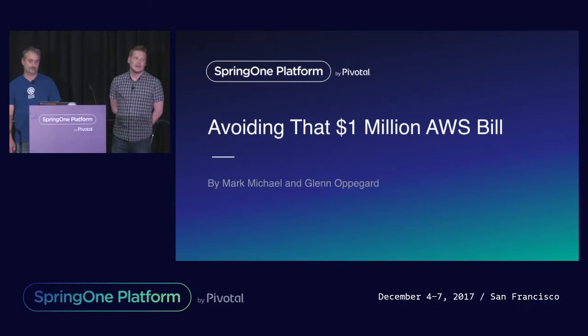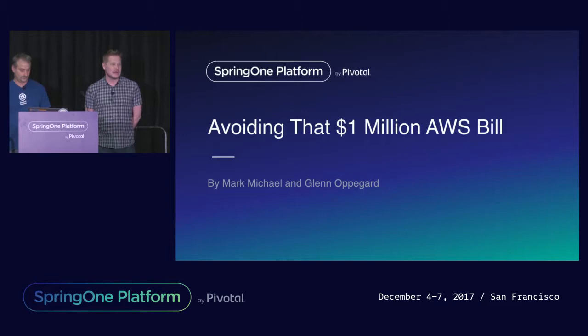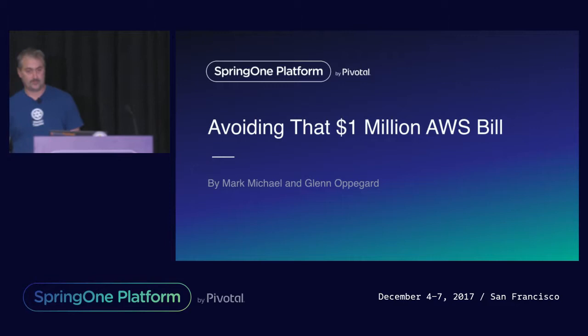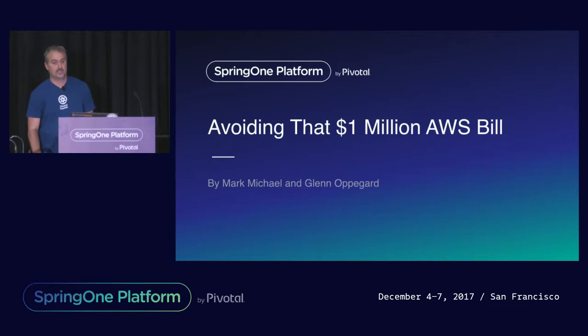Hello. Thank you all for coming. My name is Glen Opigard. I've been a developer on the Tracker team for about four years now, and I originally came to Pivotal from the Cloud Foundry team at VMware. And my name is Mark Michael. I've been with Pivotal for over 10 years now, started off on the consulting side of the house and ended up moving over to Tracker. And now I'm the engineering director for Tracker.